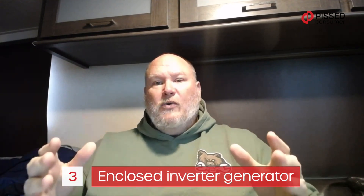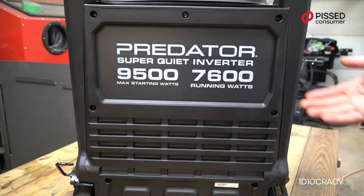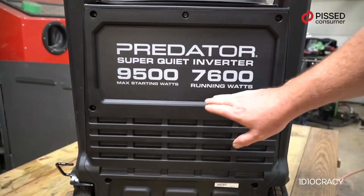And then we have the enclosed inverter generator. One of the key differences among these three is noise: the big open frame generator is really loud. An inverter generator moderates its power so it only runs as hard as it needs to, making it quieter unless running full steam. A fully enclosed, or super quiet, generator is enclosed in a plastic box with an inverter — it only runs as much as needed. This also helps with theft, since bad guys driving by can't hear it as easily.